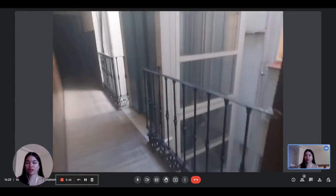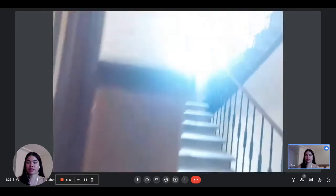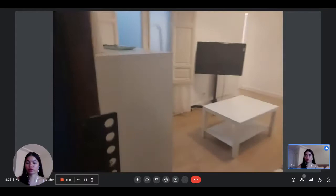This is outside the apartment. You have the elevator here in the building, and on the other side you have the stairs of the building as well. The apartment is on the third floor.